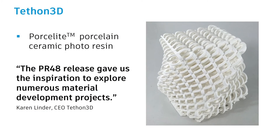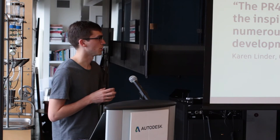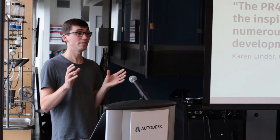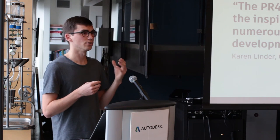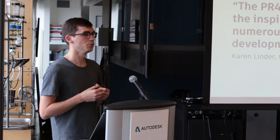Surprisingly enough, an Ember customer did just that. Tethon 3D developed a porcelain ceramic photoresin called Porcelite, and they started from our open-sourced standard clear resin. They spent several months iterating through numerous formulations to create a fully ceramic resin straight from the 3D printer, which can then be fired to create a 100% porcelain object. This is really cool because ceramics have tremendous engineering properties as well as being used in lots of different consumer goods. It's materials development integrated with a connected ecosystem of software and hardware that's going to drive additive manufacturing into new markets and open up new business opportunities.